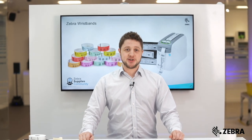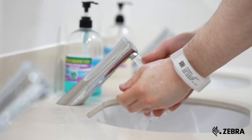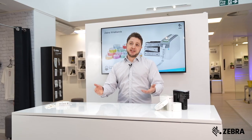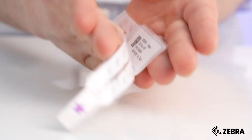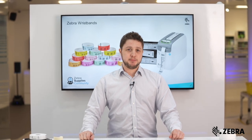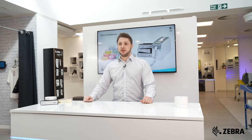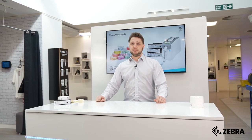Hi, I'm Ryan and today we're talking about Zebra wristbands. Being admitted to hospital can be a traumatic experience, and that's why at Zebra Technologies we make sure that our patient identification wristbands remain comfortable throughout a patient stay. All of our wristband materials have been subjected to rigorous in-house and independent testing to ensure comfort, suitability and durability in a hospital environment.